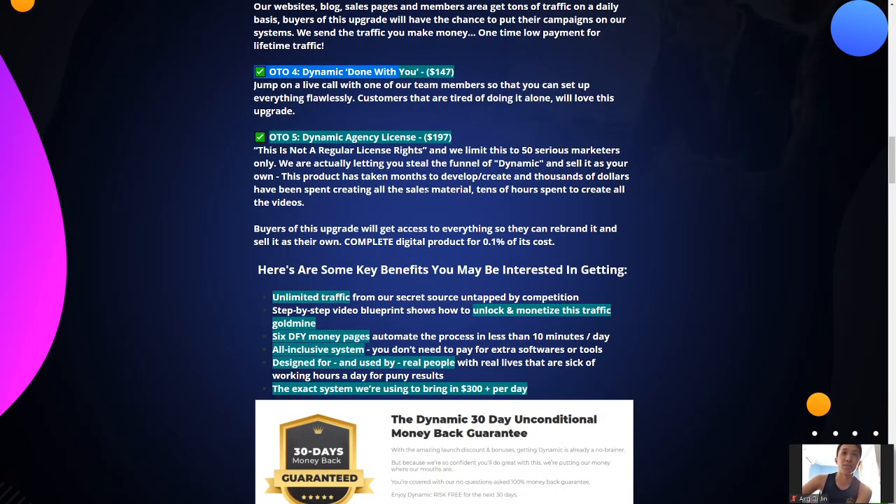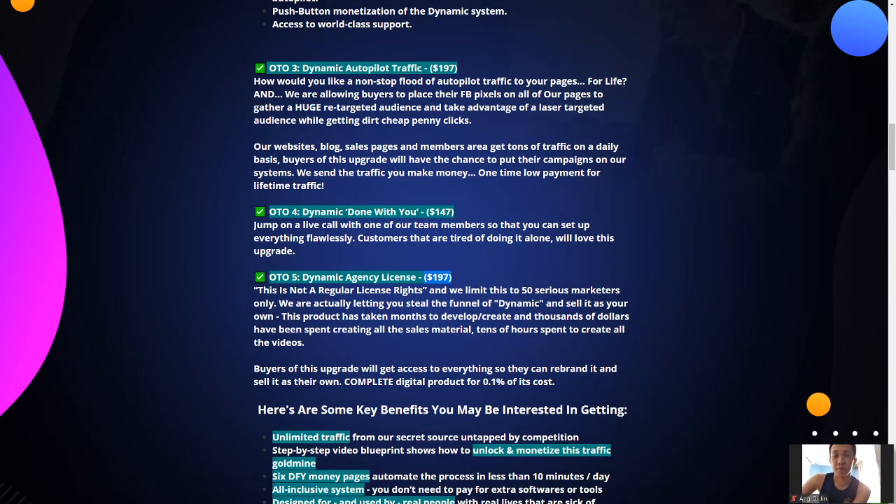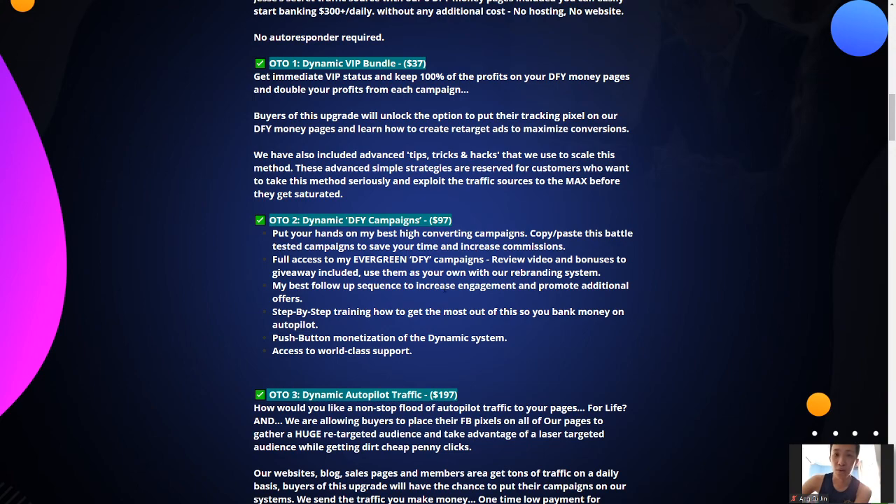OTO 5 is the Agency License at $197. They're only limiting it to 50 serious marketers. You can actually take the entire Dynamic funnel and sell it as your own, making full commission from it. Guy Pollock and Jesse are both big names in the market and this product is going to sell like hotcakes. However, for my new audience, this is not going to be applicable — I want you guys to focus on the in-depth training from the front end first, and maybe some of the earlier upgrades.